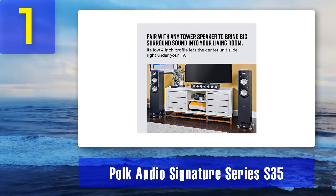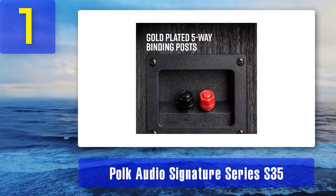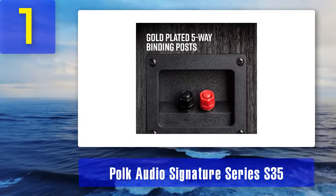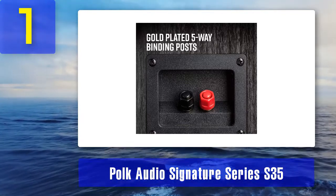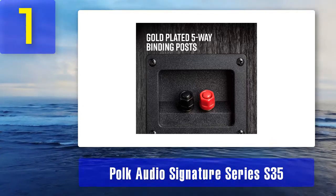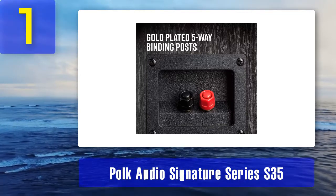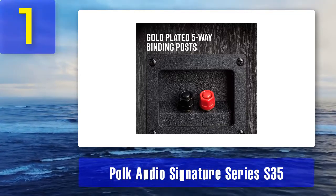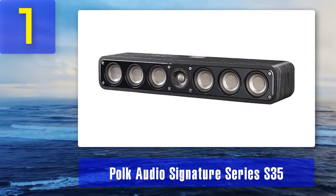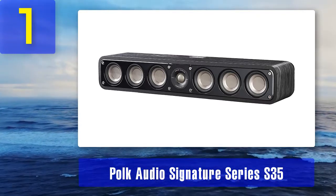In the center of the rear panel there is one set of gold-plated five-way binding posts. On the left and right ends of the rear panel there are two so-called Power Ports — Polk's version of the bass reflex port — and two keyholes for wall mounting. The S35 can be combined with other speakers from the Signature series, and for a subwoofer you can use one of Polk's PSW subs. The S35 is a two-way speaker with the crossover set at 2.5 kHz. The frequency response spans from 53 Hz to 40 kHz, the nominal impedance is 8 ohms, and the sensitivity is 88 decibels.